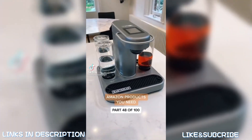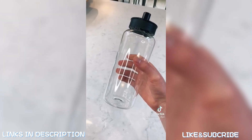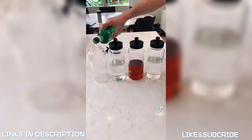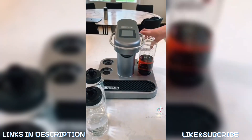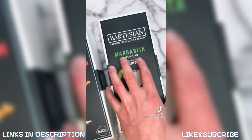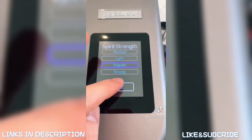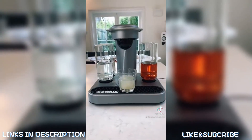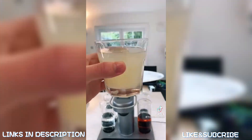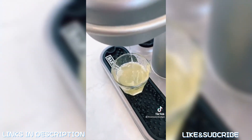This is a cocktail-making machine that makes the tastiest drinks at the touch of a button. You fill up the glass bottles with tequila, vodka, whiskey, and gin, insert them into their slots, then choose a capsule — I went with the margarita. Put the capsule in the machine, close the lid, use the LCD screen to choose the strength, and watch as your cocktail is made. All the different capsules taste so good, and it's the ideal product to have when bars are closed.